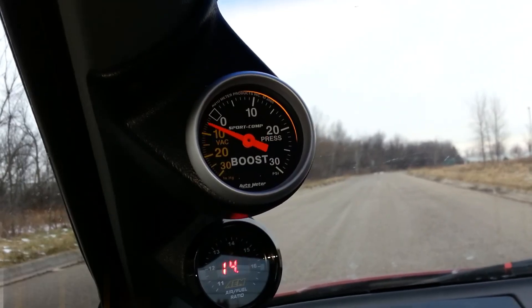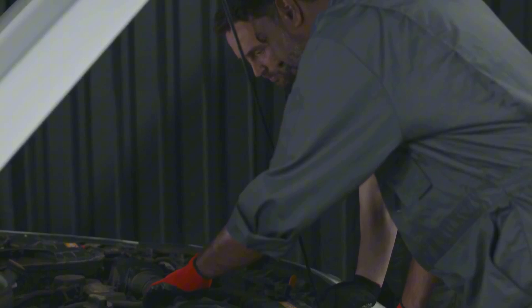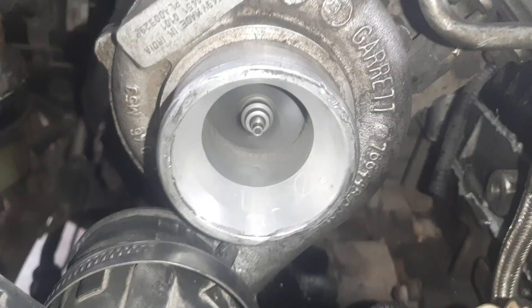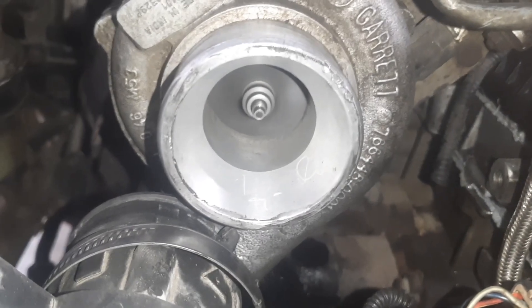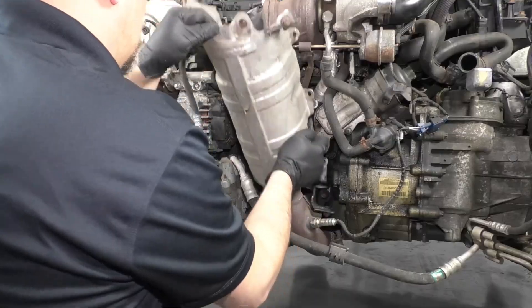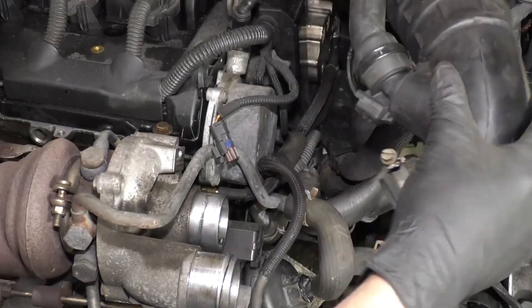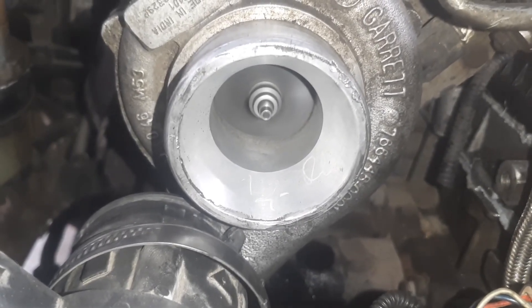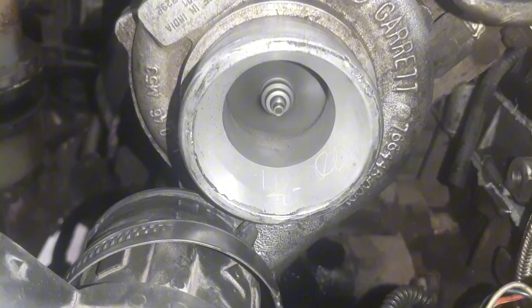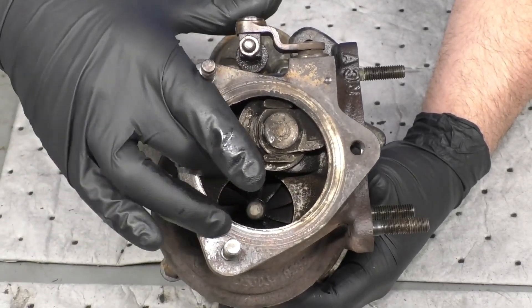Turbo lag: A turbocharger works by pushing more air into the cylinder, which boosts both performance and horsepower. However, the turbine needs to spin quickly before the turbocharger starts providing these benefits. The delay before the turbocharger becomes effective is called turbo lag — the time it takes for the turbo to spool air and send it into the cylinder. If the process takes longer than usual, it might indicate a boost leak. Diesel engines tend to experience turbo lag more often than gas-powered engines.